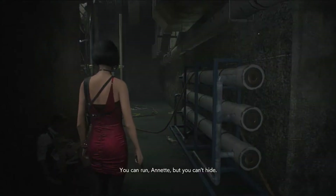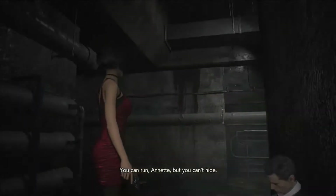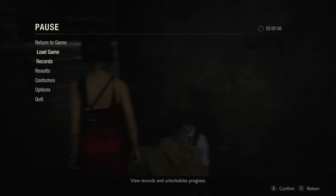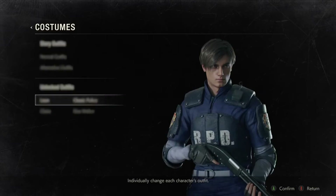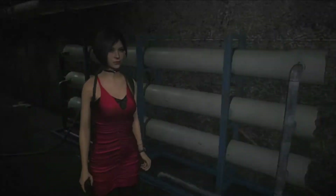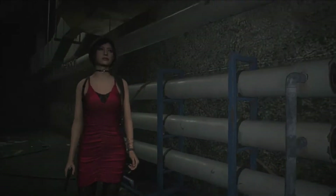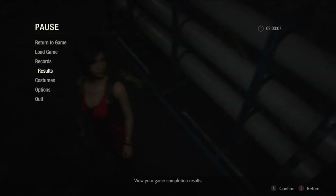You can run, Annette, but you can't hide. Besides Leon not looking like he's injured at all, I'm just taking a freaking nap. Classic police — his jacket's still there. I don't change my costume at all. I'm still Ada in the red dress that we all know and love. Nothing changes on this version.